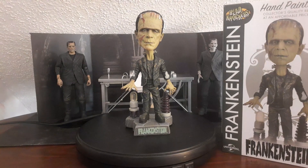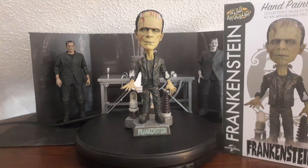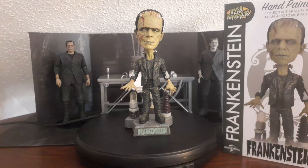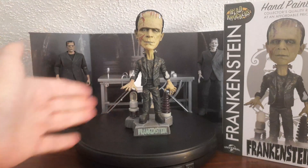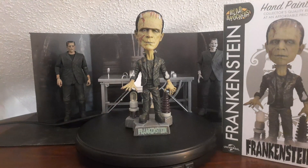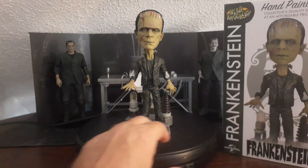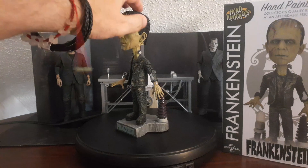Big thanks to NECA for providing this sample. I'm back with the unboxing and review of the Frankenstein's Monster head knocker from NECA. Out of the box I'm even more impressed than what I saw in the picture on the box. With these boxes without windows it's always anybody's guess how they're actually going to look, and it's rare that they come out looking better than they do on the box — but this looks even better. Let's give this a 360 look right away.